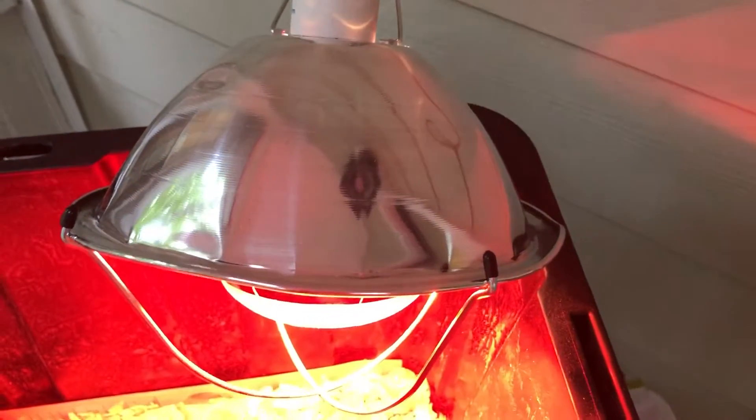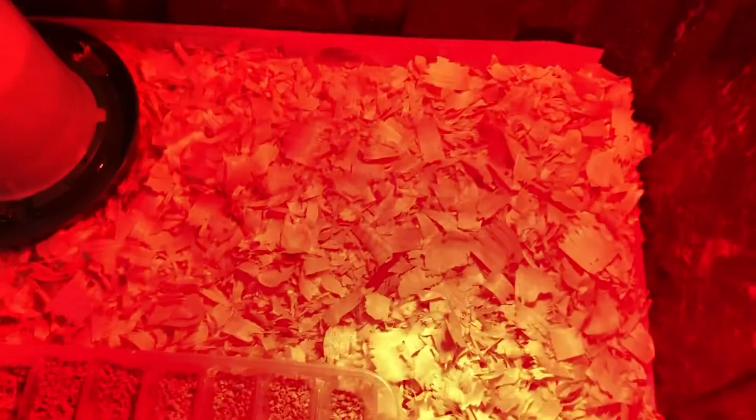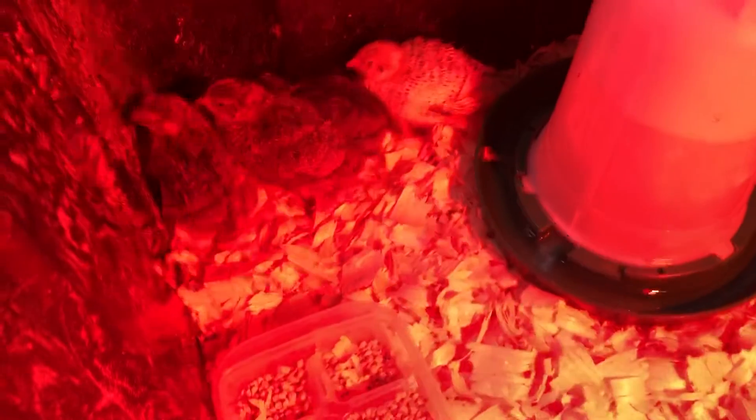They still need to stay nice and warm, so that is why I still have their heat lamp on. This is keeping this side of their brooder around a hundred degrees so that they can adjust their temperature. They're not over here right now because I'm here and I'm being kind of loud.